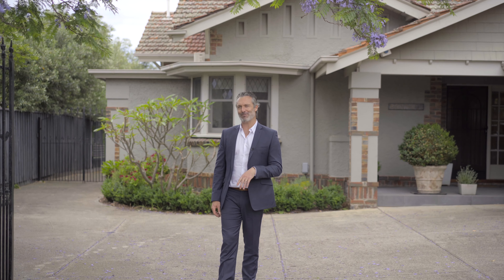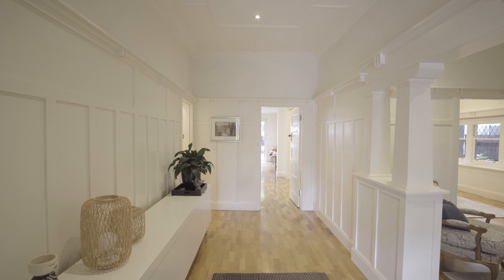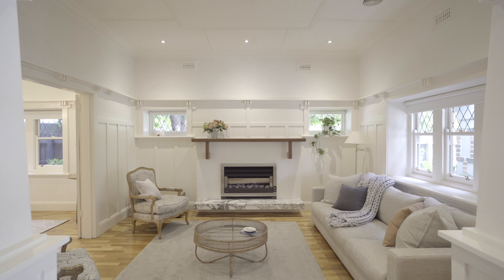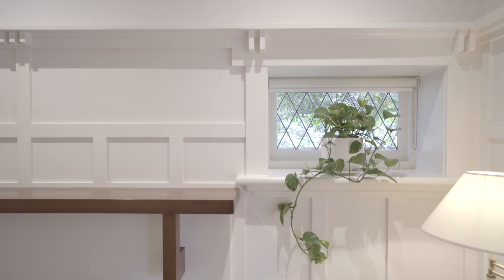Contributing to the outstanding reputation of the Windyhill Precinct, this absolutely beautiful three-bedroom and two-bathroom California bungalow exudes class. The residence is impressively updated and extended, retaining all of its rich character and class of its era.